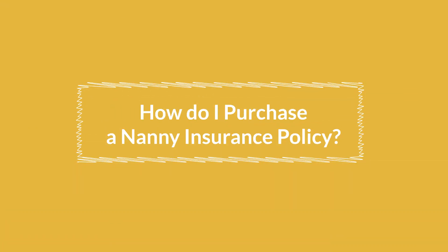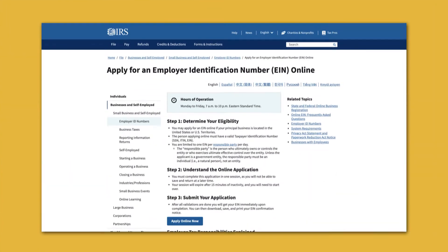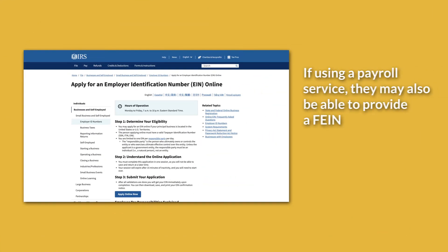To purchase a nanny insurance policy and get workers' compensation for your nanny, you first need a federal employer identification number. You can obtain one by going on the IRS website. If you're using a payroll service for your nanny, they may also be able to obtain one for you.